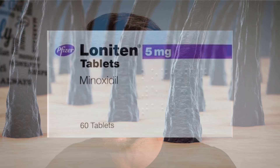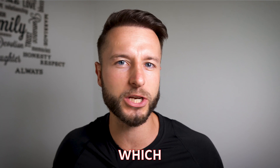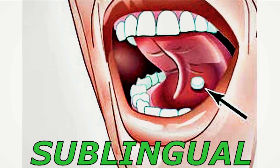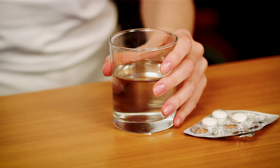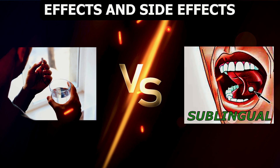Maybe you have been considering using oral minoxidil for stimulating hair growth, hair thickening, and stabilizing hair loss if you have androgenetic alopecia. You are wondering which oral minoxidil should I use — the one that I put under my tongue as a sublingual version, or the tablet that I just swallow? In this video I'm going to be talking about which one is more effective and which one is less likely to give you side effects.